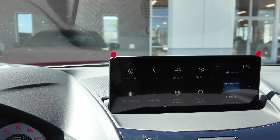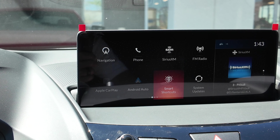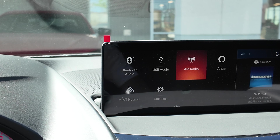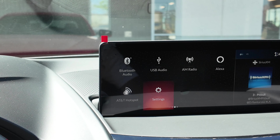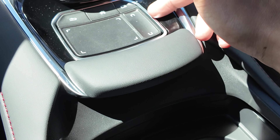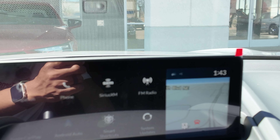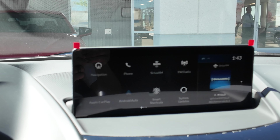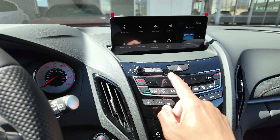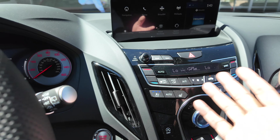On the infotainment screen you have phone, satellite radio, FM, system updates, smart shortcuts, Apple CarPlay, and Android Auto — both wireless starting on the 2023, so 2024 is wireless. You also have Bluetooth, USB, AM, Alexa, AT&T hotspot, settings, AcuraLink, and messages. On the right side there's a helper pane you can swipe up and down to change. The RDX has traditional physical buttons for climate control with dual-zone temperature, power, volume, next/previous track, and hazards.